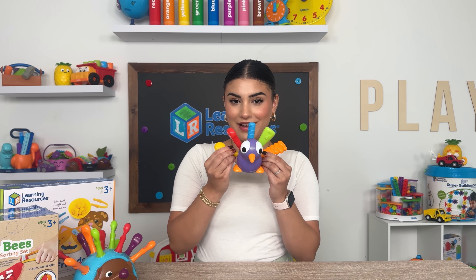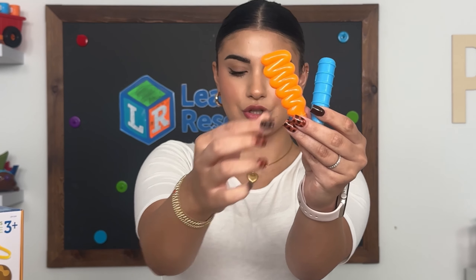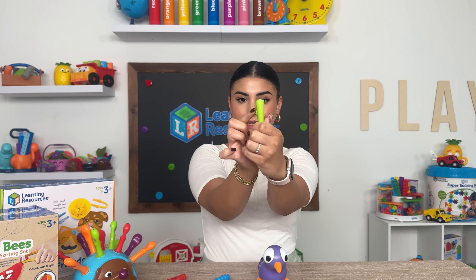Next up we have Pedro the Peacock. This one is also appropriate for 18 months and above. What I love about Pedro the Peacock is that all the quills are completely different from one another — different textures, different sizes. Even on these there is an indented area so that you can practice the pincer grip movement.